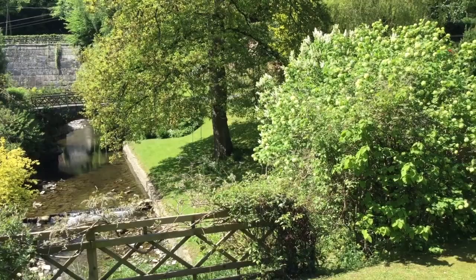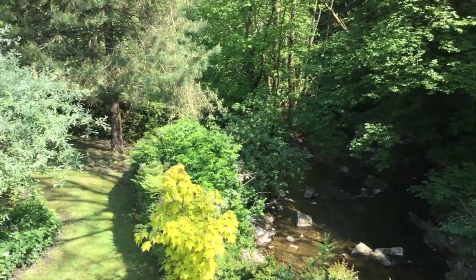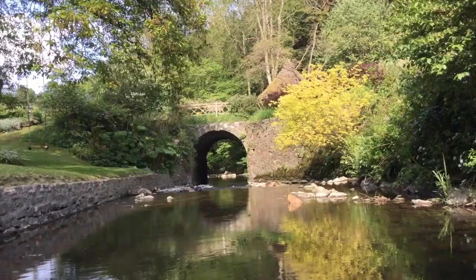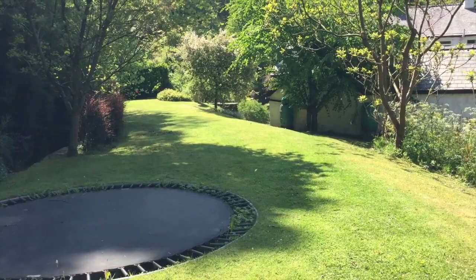A river mill not only runs through a garden, but just here in front of the round house, it actually runs underneath it. It's hard to believe, but where we're standing at this moment was once a railway line. In fact, the last train ran in 1955.